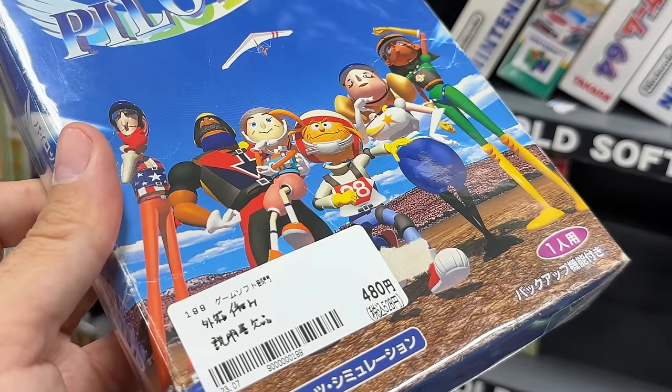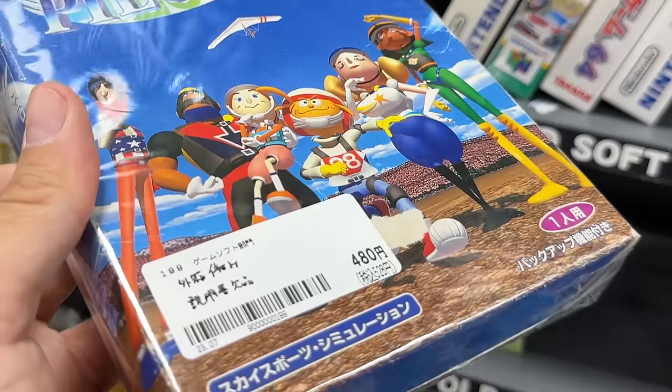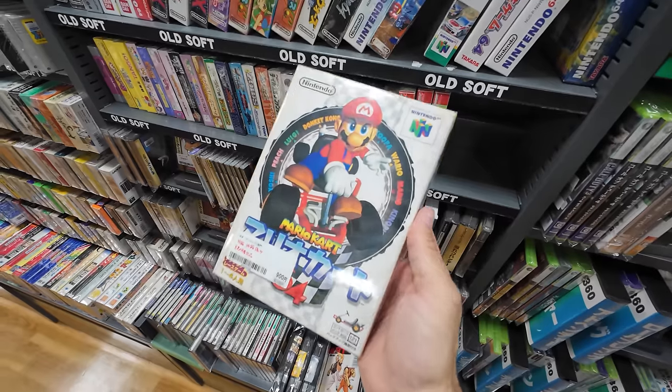More impressively, there are a huge number of copies available in box. This is 480 yen for Pilotwings in box, and the box is in nice condition as well. Mario Kart for 900 yen. Did you ever play Wave Race? My expectations for that game were so high and it did not deliver.